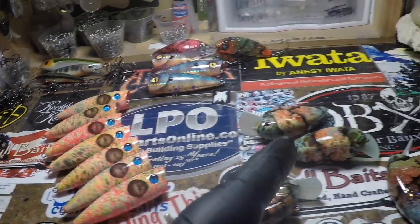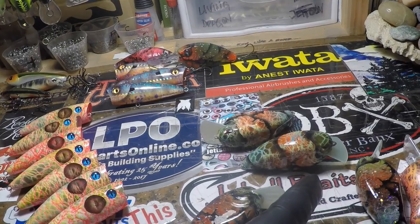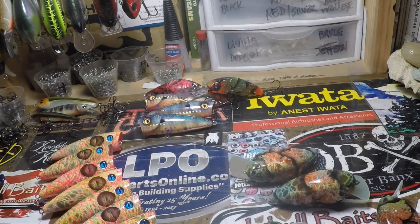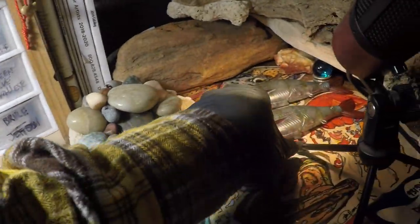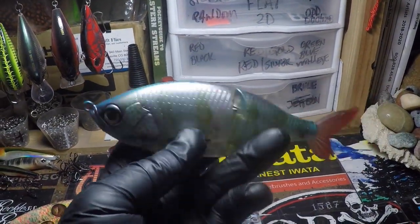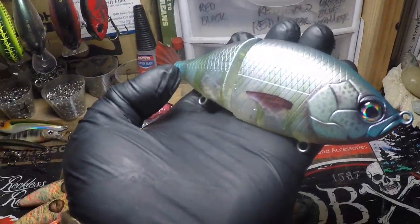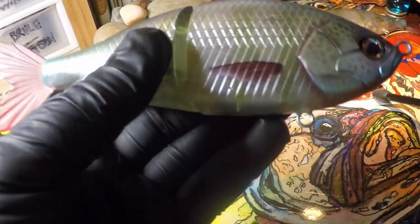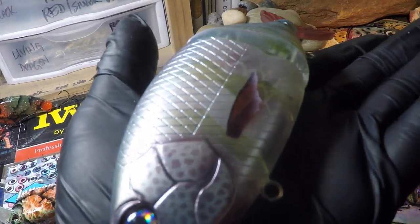These are headed to Kevin Wilson, and these are headed to another tournament angler. I'm really excited about how these came out — these are those Spro Fat John 60s. And these you haven't seen yet — this is tilapia. I'm pretty stoked about how this came out. Let me get it out of that bright, searing LED light — I'm not trying to burn your retinas out this morning. Tilapia.